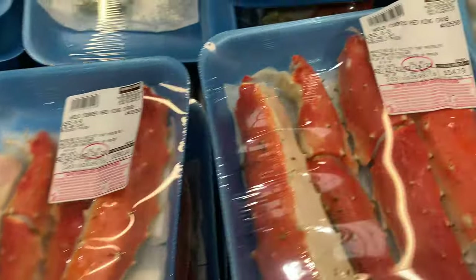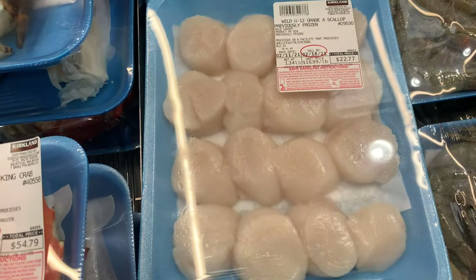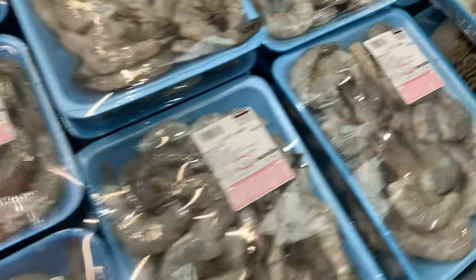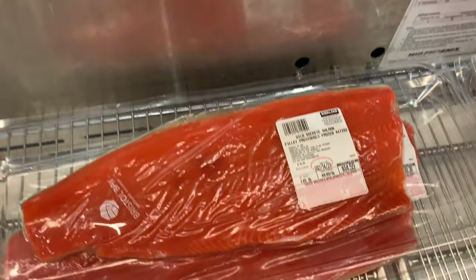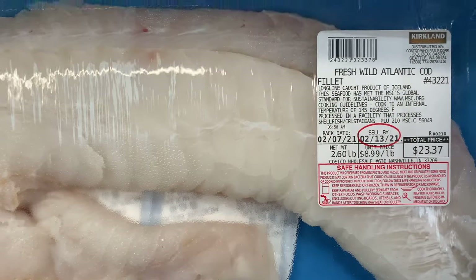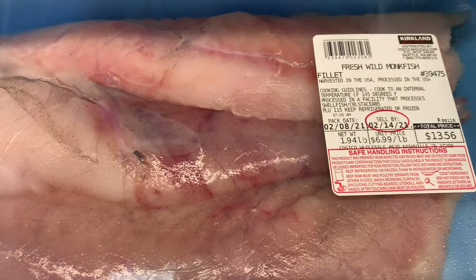This is the seafood department. We have some wild king crab — these look very fancy. Then we have some wild scallops, these look amazing. There's tons of shrimp as well; always try to get wild shrimp for the least amount of contaminants. And then we have some beautiful lobster tails, wild salmon — this is some beautiful sockeye salmon — wild cod that looks amazing, and some monkfish. Just looks delicious, a good price on that. I would definitely eat that.